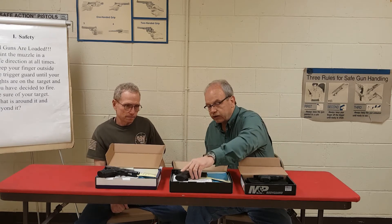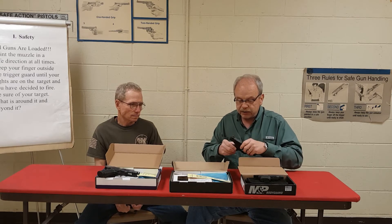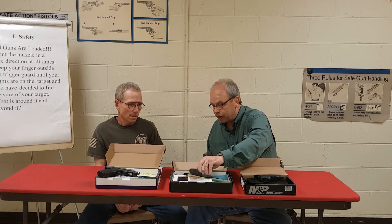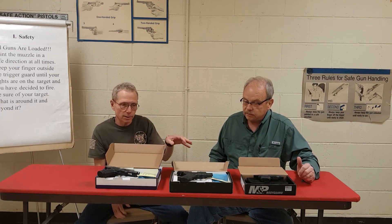Next up, we've got the Smith & Wesson Shield — probably one of the most perfect carry guns available today — in 9mm. Two magazines, a 7 and an 8 round. And it carries another rebate to the customer: a $75 rebate, which is going to get your price under $300. Now that's an American-made quality firearm, and you're going to walk out of the store for under $300 if you count in your rebate. That would be your net cost.